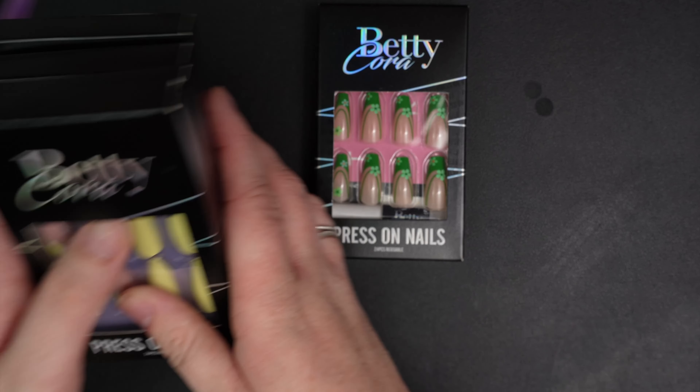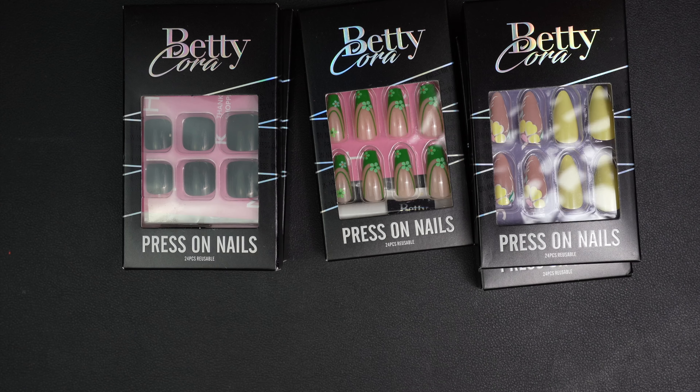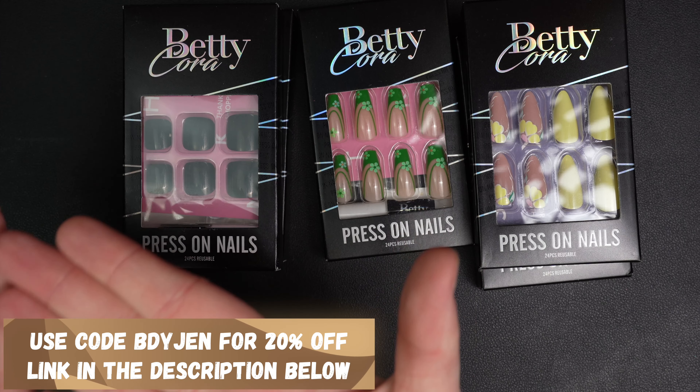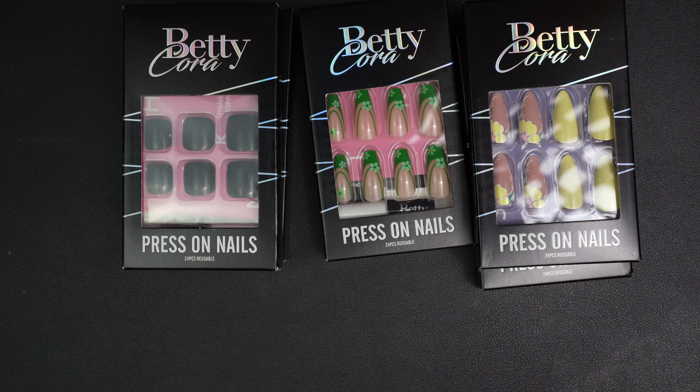In case you want to save some coin, Betty Cora did give me a 20% coupon code, which I will pop on screen now. You can also receive their free gel remover if you type the word 'gift' — that's G-I-F-T — into the notes section when you're checking out.